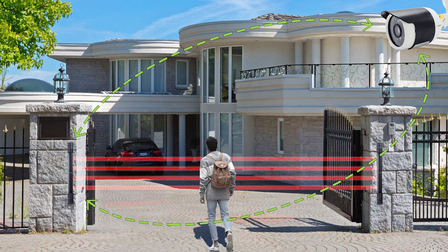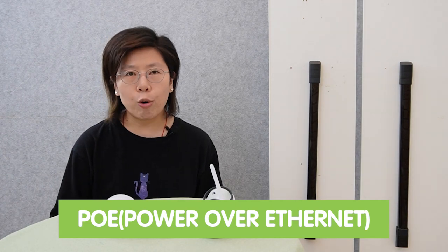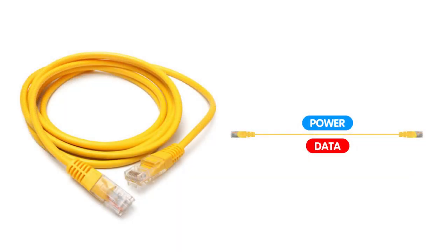Enhancing home security can be achieved by combining traditional and new methods for comprehensive protection. One effective approach is the use of IR beams for perimeter protection. IR beams act as a perimeter security solution by detecting unauthorized entry or movement around your property. Additionally, integrating PoE cameras into your smart home security system provides reliable connectivity. PoE — Power over Ethernet — allows both power and data to be transmitted over a single Ethernet cable, eliminating the need for a separate power supply, offering stable video stream and reliable connectivity so you can monitor from anywhere with high-definition video quality.